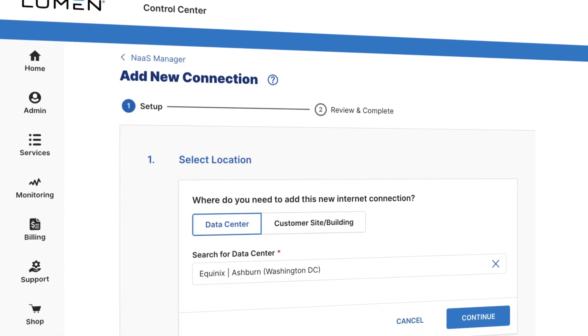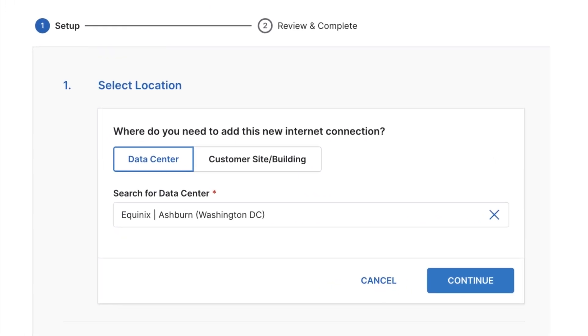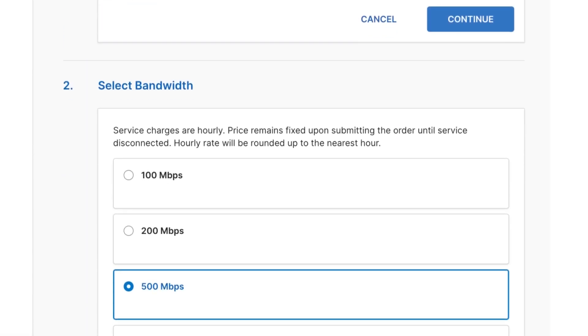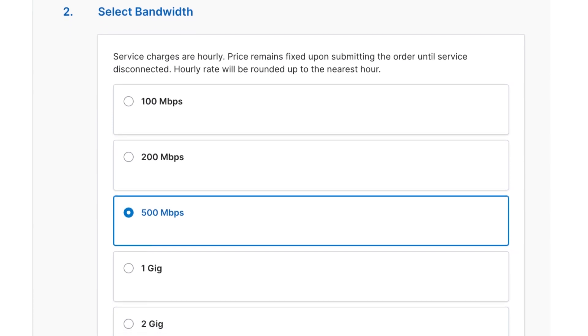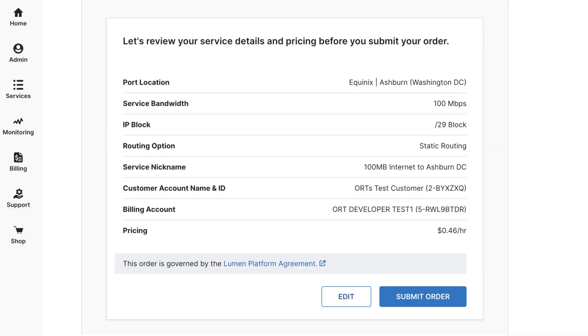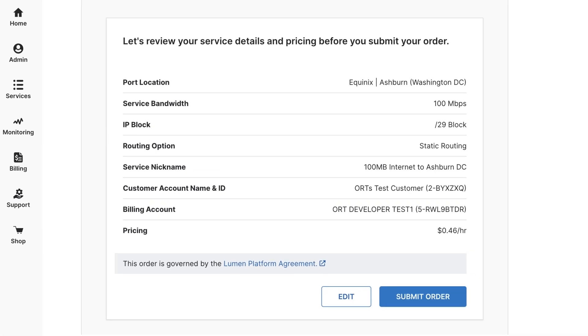After you sign up for a free account on our portal, sign in and select a location where you want to add internet service, either to one of your buildings or to a data center. Next, select the speed you need, from 100 megabits per second up to 10 gigabits per second. Confirm your information, hit submit, and within five minutes your service will be ready to use. And it just took a few clicks.